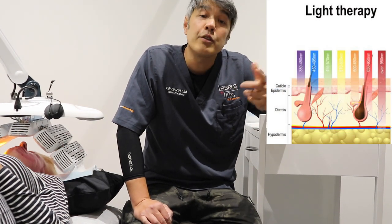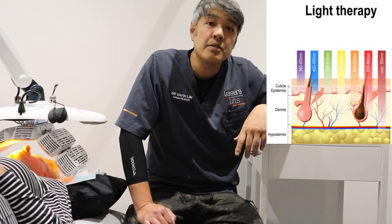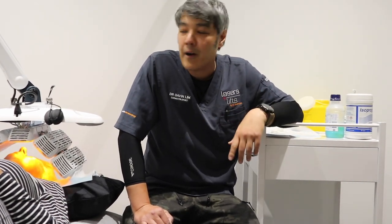The blue treats the superficial layers, but blue also has a very high absorption spectrum compared to red, and the red goes deeper into your pilosebaceous glands and hair follicles or oil glands. That's how I incorporate LEDs into my practice.